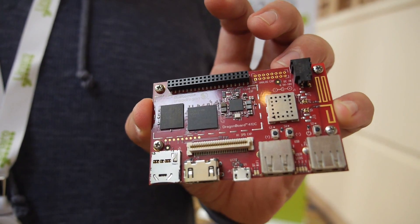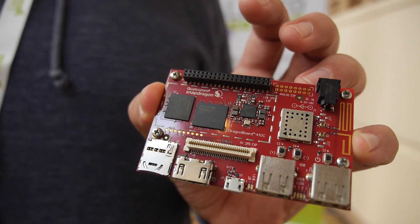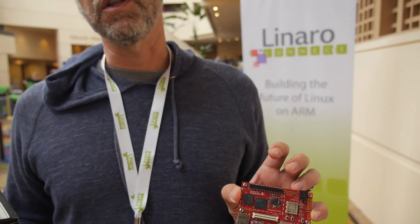Because it's 96Boards compliant, there are mezzanine boards that can plug in and will be compatible with all different 96Boards. They're starting to build up the software ecosystem around things like GPIO libraries, so that you can write an application and that application will work across 96Boards.